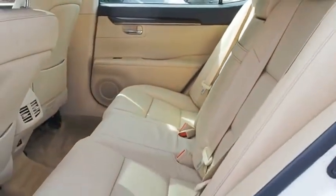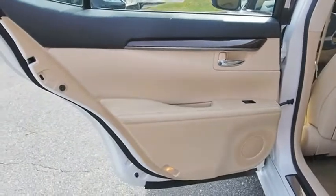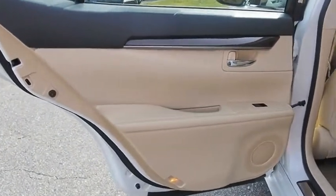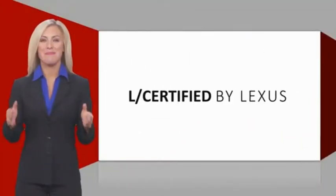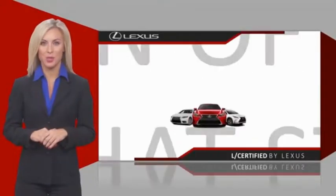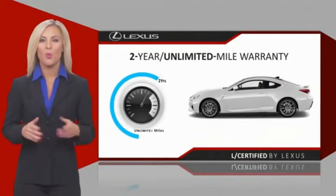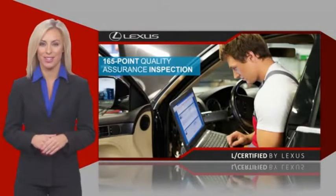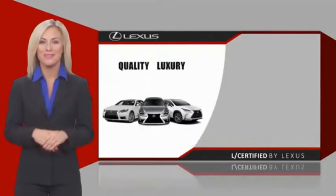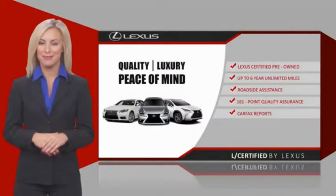Take this vehicle for a spin and see why so many shoppers are now proud owners. Only the best pre-owned Lexus vehicles qualify for the Lexus Certified Pre-Owned Program. Warranty, roadside assistance, and an intense quality assurance inspection provide you total peace of mind. Ask your dealer for details about the Lexus Certified Pre-Owned Program.